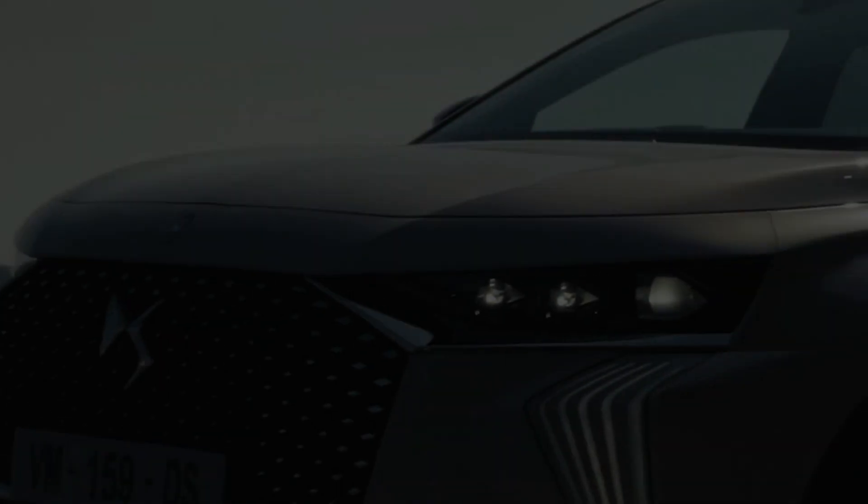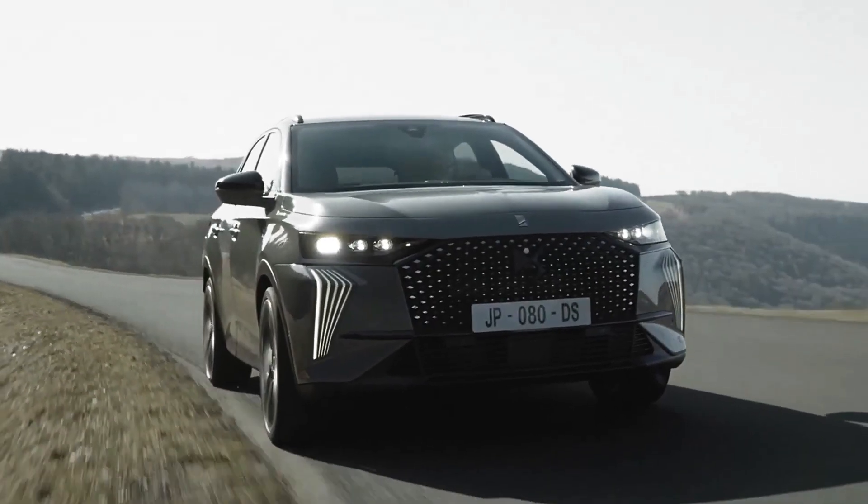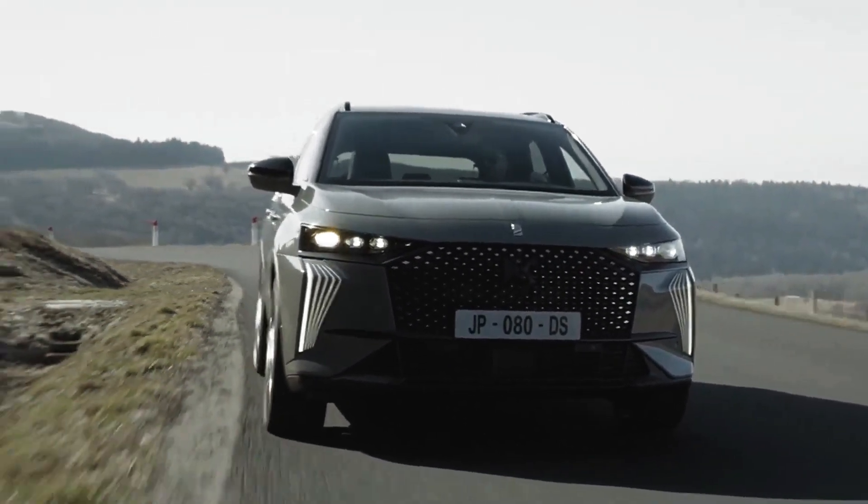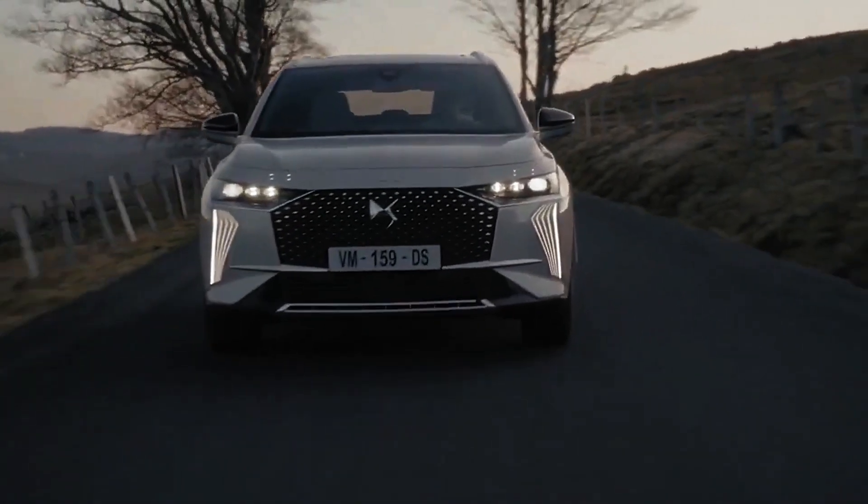With a bespoke, handsome interior featuring a multitude of luxurious, top-notch characteristics including leather upholstery and pearl stitching throughout, the DS7 is an exceptional blend between the modern automotive world and traditional French craftsmanship.